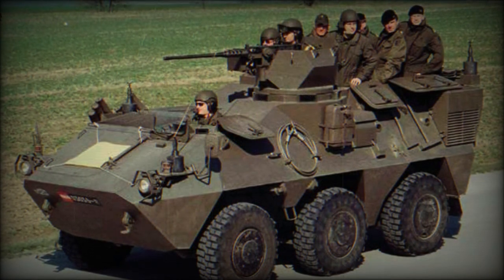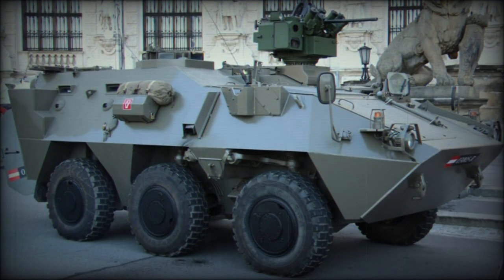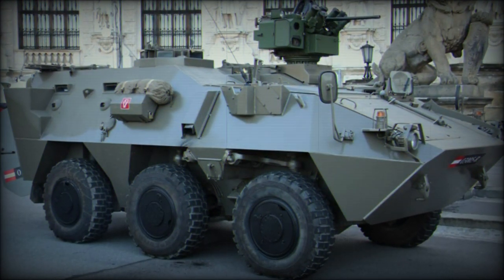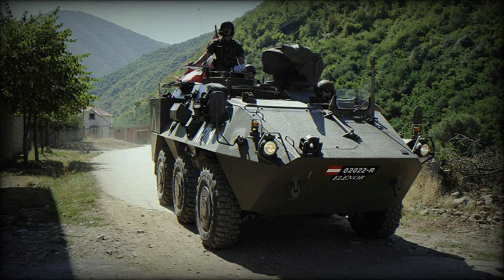The all-steel welded hull configuration — two hull lengths are available — allows the Panda to be configured for many roles, with typical weapon fits being an 81mm mortar firing through hull roof hatches, an anti-tank guided missile turret, or an air defense gun or missile turret.